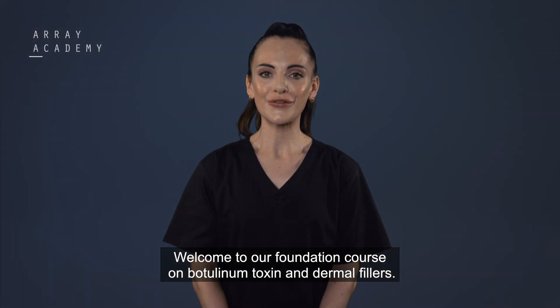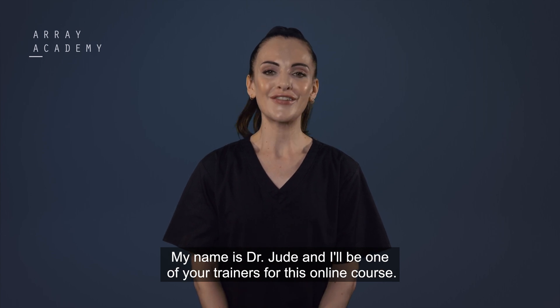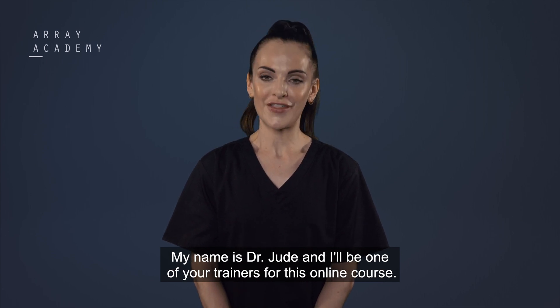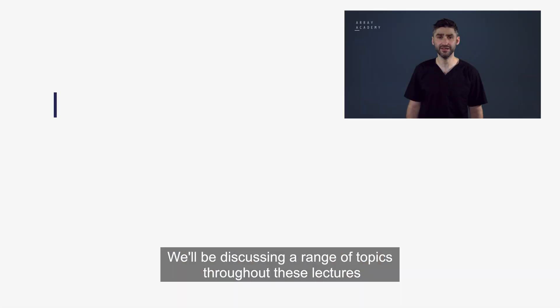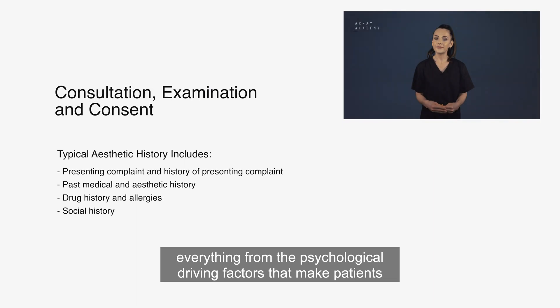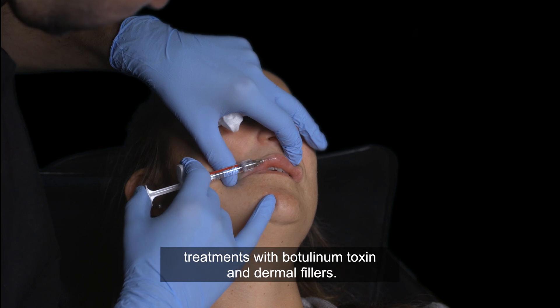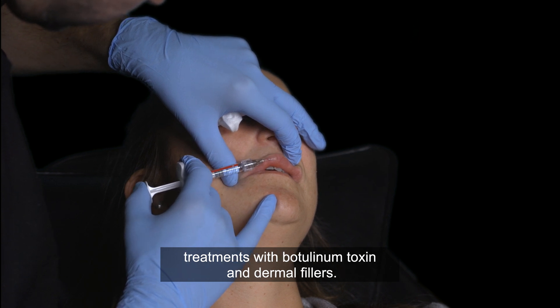Welcome to our foundation course on botulinum toxin and dermal fillers. My name is Dr. Jude and I'll be one of your trainers for this online course. We'll be discussing a range of topics throughout these lectures, everything from the psychological driving factors that make patients seek aesthetic treatments to the practical elements of delivering treatments with botulinum toxin and dermal fillers.